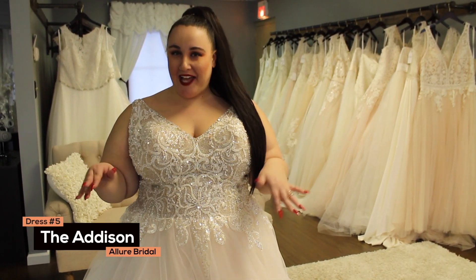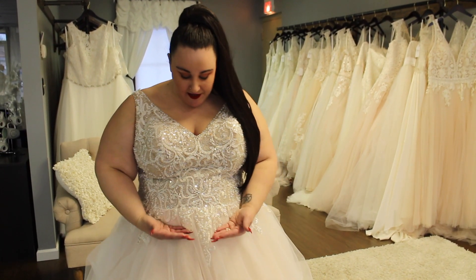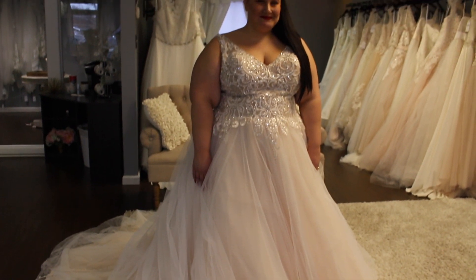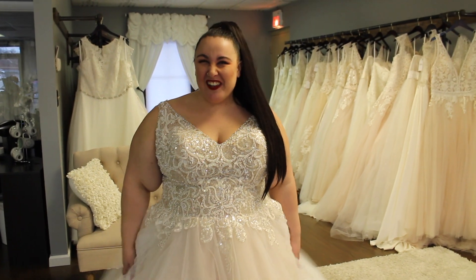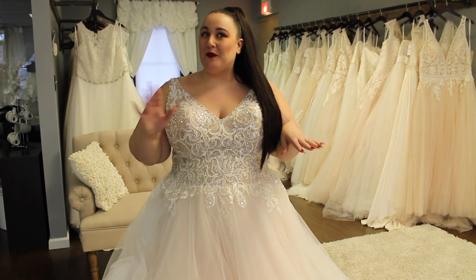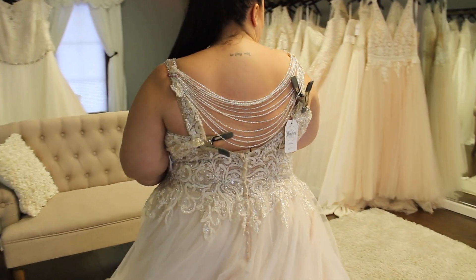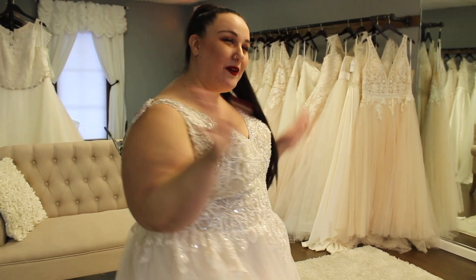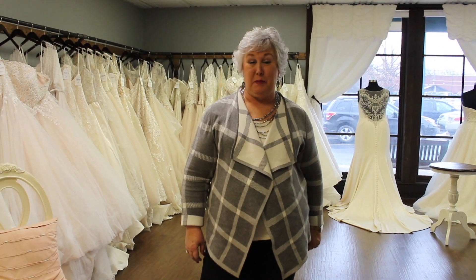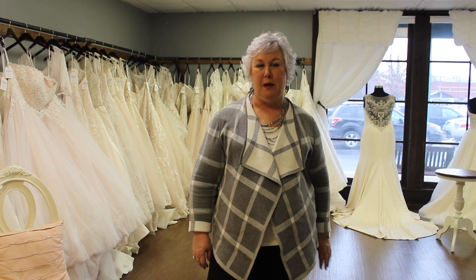I am in dress number five. This is named Addison by the designer Allure. It is a princess style, but still A-line because of where this beading ends at the waist area. It is very, very poofy — so if that is your jam, this is your dress. I don't think I really want a whole lot of poof personally, but I definitely feel very princessy in this. If I wanted that princess vibe, this would totally be my dress. I actually picked this dress because of the detail in the back — I think that is so interesting, it looks like one of my body chains I used to make. I really like this one, but not for you — it's got a lot of pretty detail, it's very princess-like, but I don't think it's the most flattering for you. I think it hangs better on someone a little bit taller.